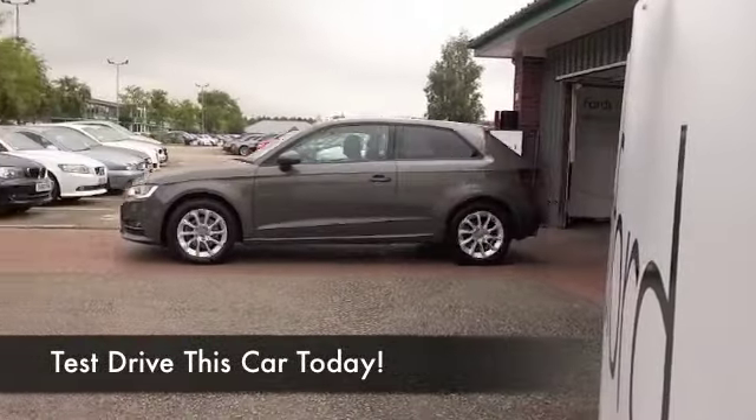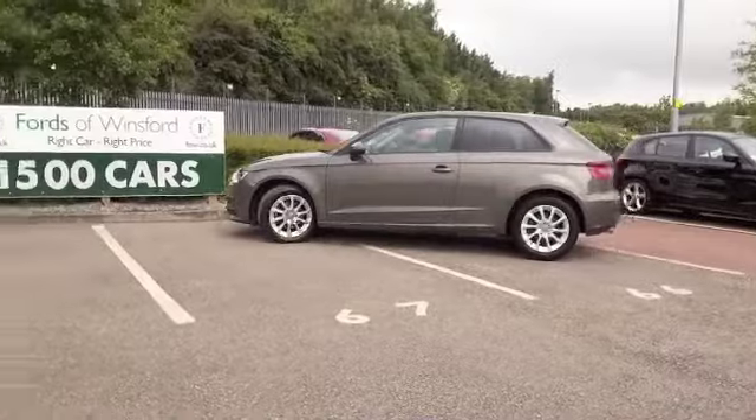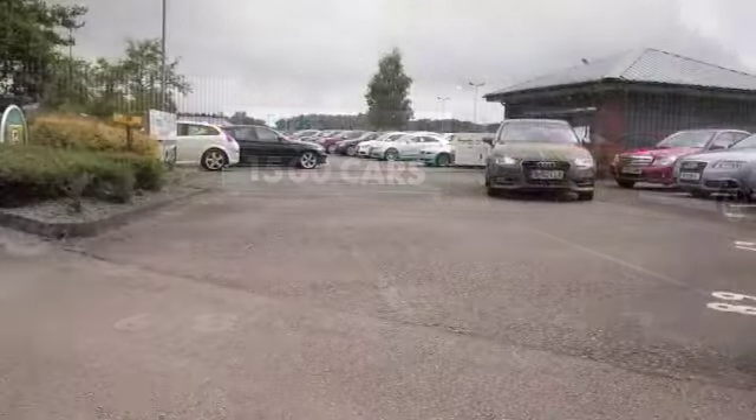We've got a few A3s for you to choose from at the moment, so be prepared to be a bit spoilt for choice maybe. This is a good looking one in metallic grey from 2012, 2 litre TDI.